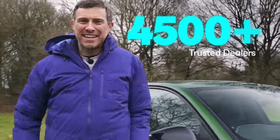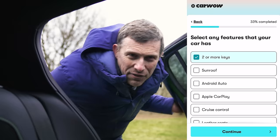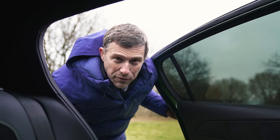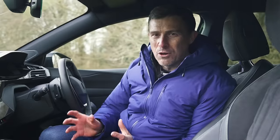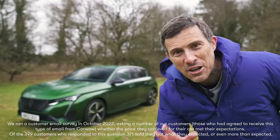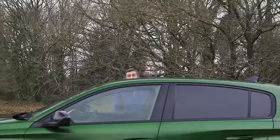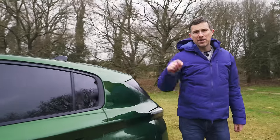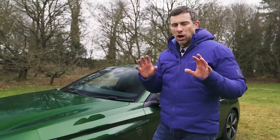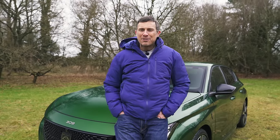Want to sell your car quickly, easily, and for a fair price? Head to CarWow, where over 4,000 trusted dealers are ready to bid on it in an online auction. Enter your car's registration to get an instant approximate valuation, then give us some more details and upload some photos. We'll help you set a fair reserve price — the minimum amount you'd be happy to sell for. 93% of sellers surveyed said they got the price they expected or more through CarWow. It's completely free — link in the description.